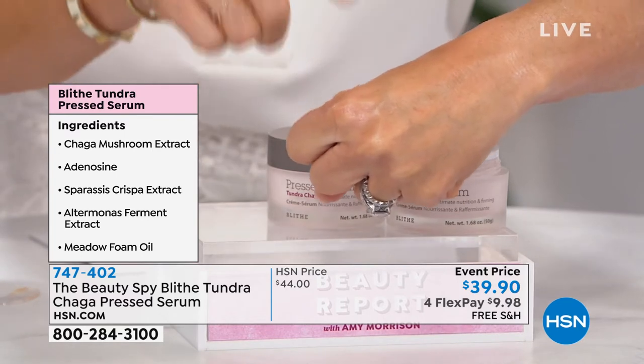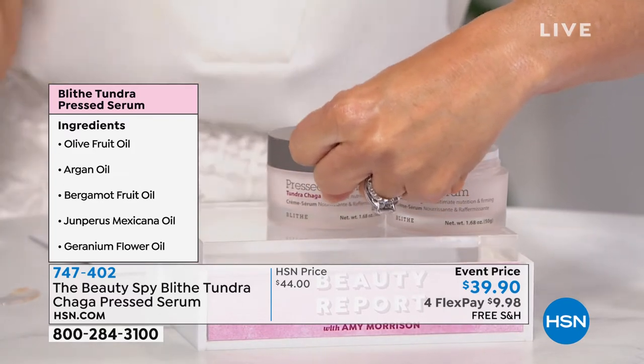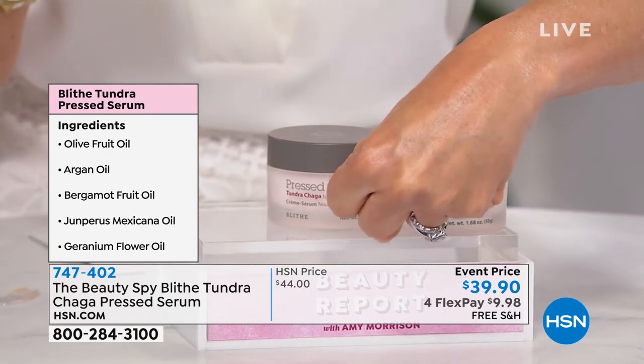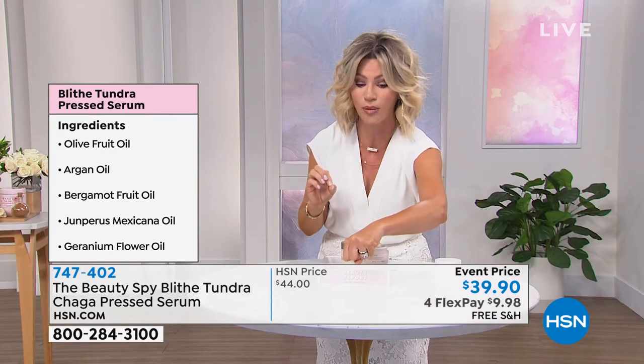Use this morning, use this night. If you're not ordering, this is a fast sellout. We don't have a lot of these to go around. It's less than $10 to get home.